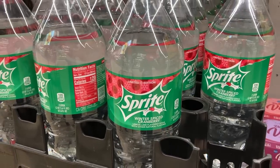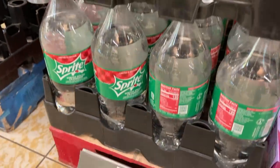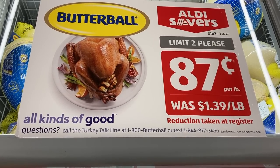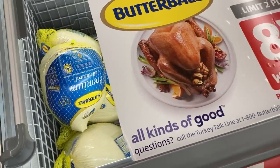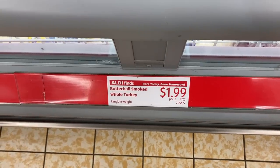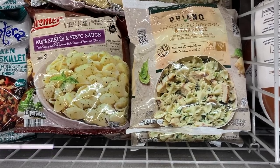They have this limited edition winter spiced cranberry Sprite, which sounds very refreshing. I'm almost positive I saw a diet version here as well but it must have sold out already. And the turkeys are here — these are only 87 cents per pound, it's a Butterball turkey. They also have a fully cooked smoked turkey too. Moving right along in the freezer case, there were pasta shells and pesto sauce and chicken florentine and farfalle.